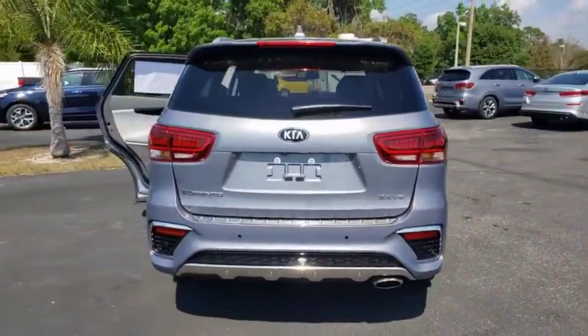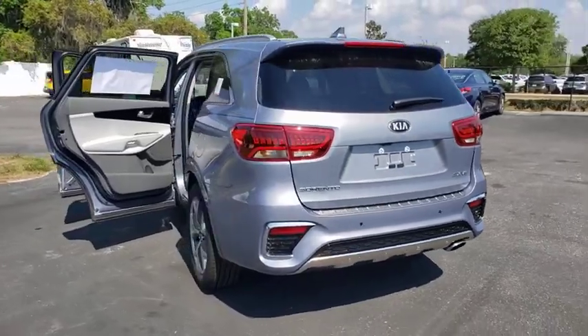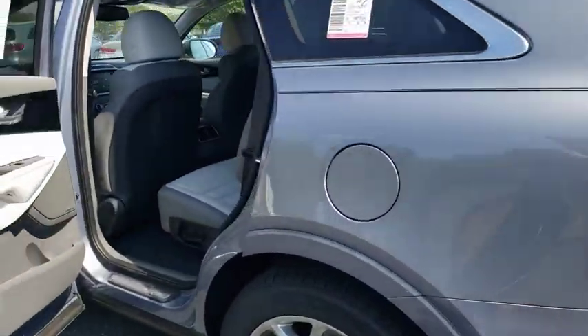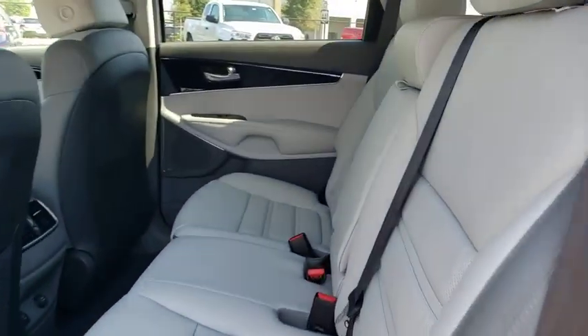Backup camera, power liftgate, keyless entry, power passenger seat, steering wheel audio controls, remote engine start, navigation system, traction control, stability control, anti-lock braking system.